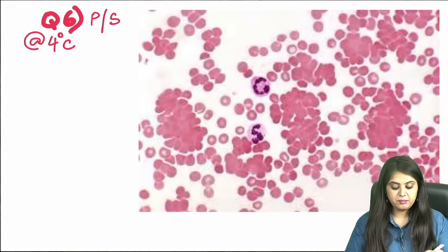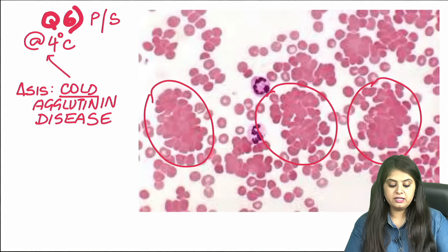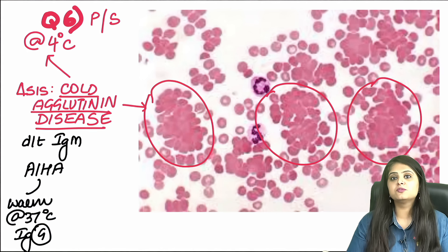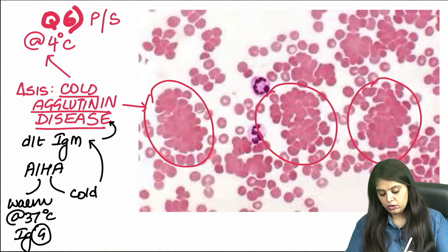Question six is a spotter — a peripheral smear taken classically at 4°C showing RBCs forming clumps and agglutinating. At 4°, this is cold agglutinin disease (CAD). The antibody responsible is IgM. This is autoimmune hemolytic anemia — the warm type occurs at 37°C due to IgG (G for garam/warm), while cold AIHA (cold agglutinin disease due to IgM) occurs at 4°.